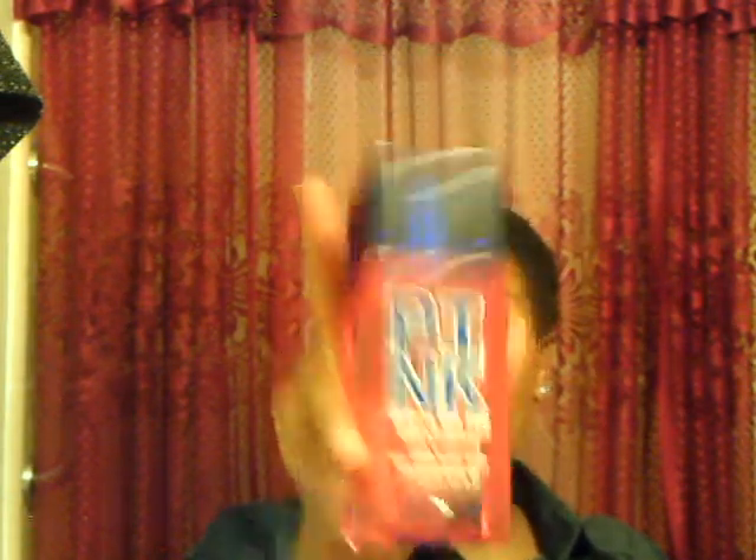My last favorite of the month is this — it's Pink with a Splash and Soft and Dreamy. At Victoria's Secret they were selling these for $10 a piece — a three for $30 deal. I only have two rollerball perfumes, so I picked some up. I got this and two other fragrances, and the other two aren't that great — that's why I'm not talking about them. But this here is just the most beautiful smell. It's called Soft and Dreamy All Over Body Mist and it's a huge package for $10. I've only used a little dent in it since the beginning of the month.